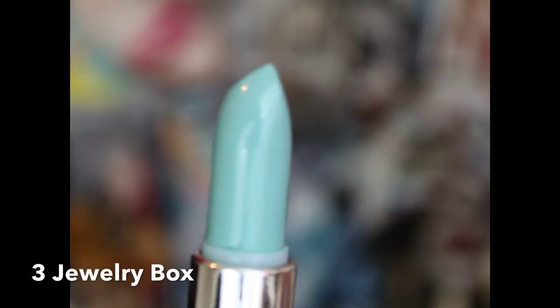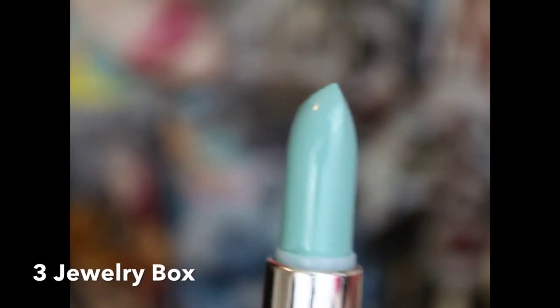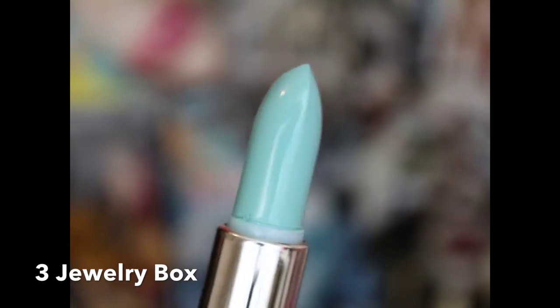This is Jewelry Box, and it's a really pastel mint green — a really pretty color. But with this one, it's a little chalky. I wasn't really feeling this one that much. The color is really pretty and might go great with some skin tones, or more for theatrical or commercial use. But for everyday use, I wasn't feeling this at all.